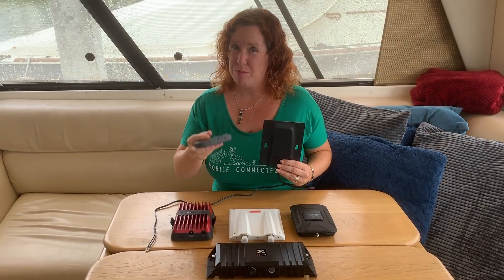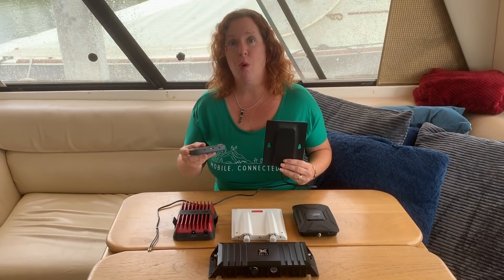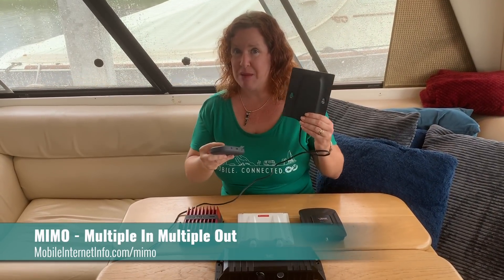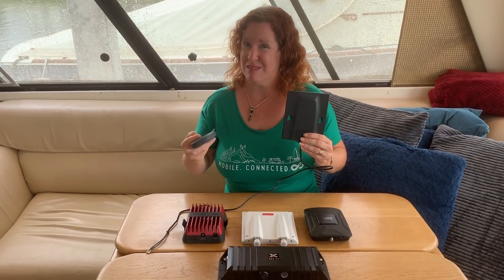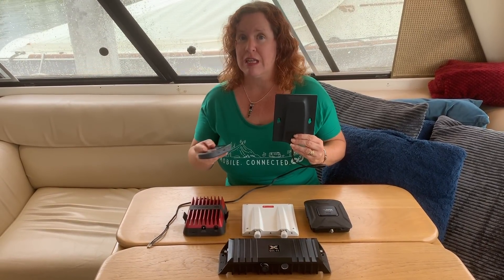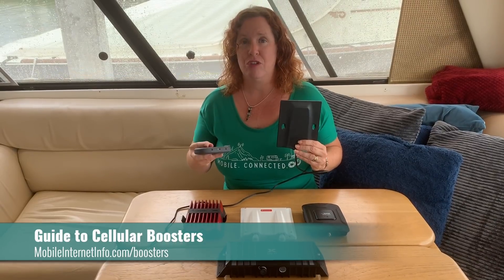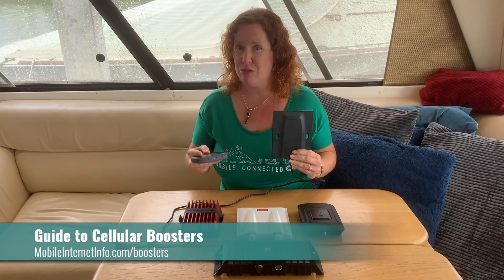Just a quick reminder: boosters are not the ideal signal-enhancing option for everybody. There is a core LTE technology called MIMO — multiple in, multiple out — and for devices with dual antenna ports we generally find using a MIMO antenna will give you better results than a booster in the majority of applications. We have a video coming out soon explaining more about the differences between boosters and MIMO antennas with real-life applications, so stay tuned and make sure you do your research before investing a large sum of money in a booster.